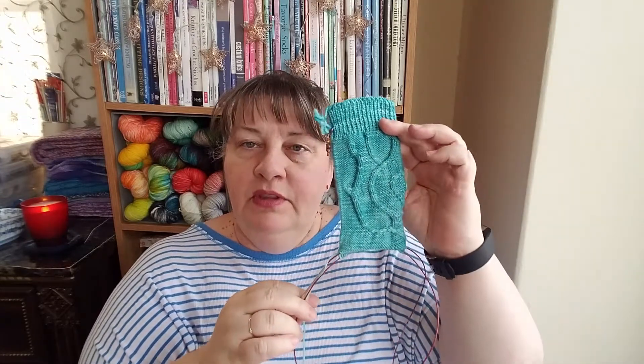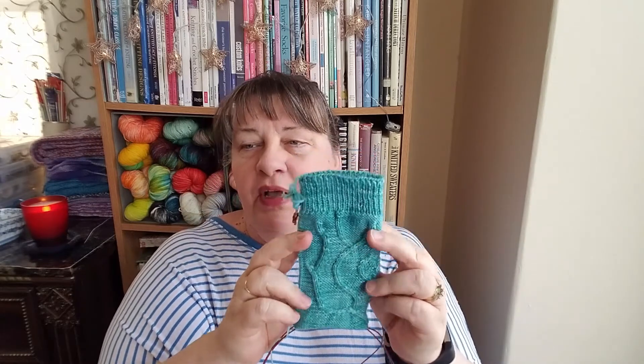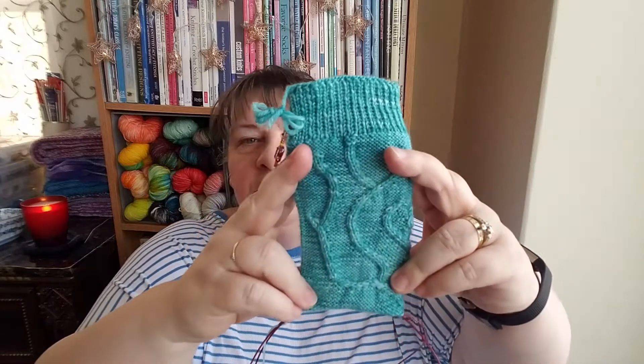I sat there scratching my head for quite a while trying to decide whether to do the purl side or inside out. I also thought maybe I'll do one of each, but I was afraid my tension would be different. Usually my purl tension is quite loose, but I've been making a very conscious effort to purl a little tighter than I normally do. I'm hoping that doesn't backfire and they're not too small once I'm done — if they're too small, they'll be a gift for someone.